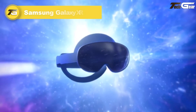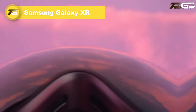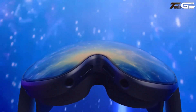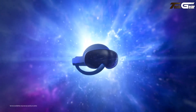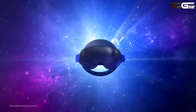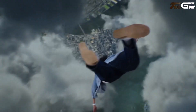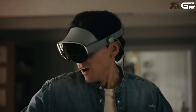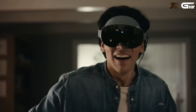Samsung Galaxy XR is a bold, heartfelt leap into mixed reality — part immersive headset, part AI companion. Built on Android XR and powered by Google Gemini, it understands voice, gesture, and gaze to feel like a real assistant. Under the hood it runs on a Snapdragon XR2 Plus Gen 2 chip with 16GB RAM, 256GB storage, and stunning dual micro-OLED displays.